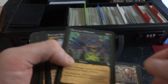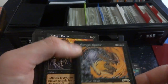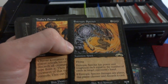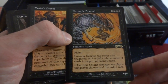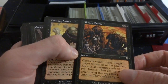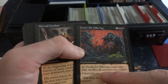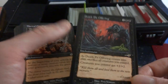Apprentice Necromancer, Phyrexian Infiltrator, Entropic Specter — three and two black flying, its power and toughness equals the number of cards in an opponent's hand. When it damages any player, that player chooses and discards a card, so you don't want them to have too many cards. Taboo's Decree, Divining Witch, Death Pit Offering — when it comes into play sacrifice all creatures you control, then creatures you control get plus two plus two. Pretty powerful.